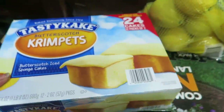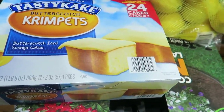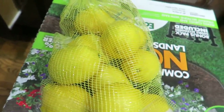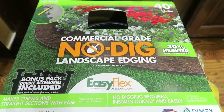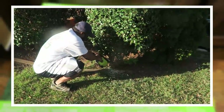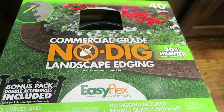All right, I'm back home. Let me share what I got from Sam's. I got Tasty Cakes because they remind me of my childhood — I bought them for my parents since my mom loves them. I got lemons because I like fresh lemon for cooking and lemon water. I also got no-dig landscaping edging for $27, whereas at Lowe's it's about $60 — though Lowe's is 60 feet and this is only 40 feet. Someone in the store said it was easy to use, so we got that to try.